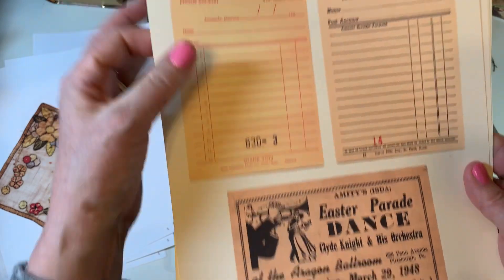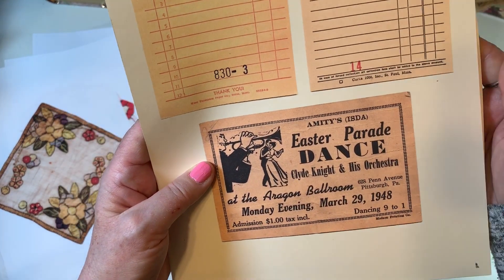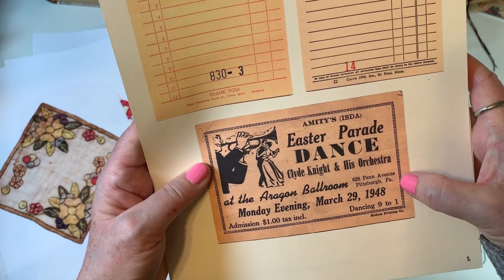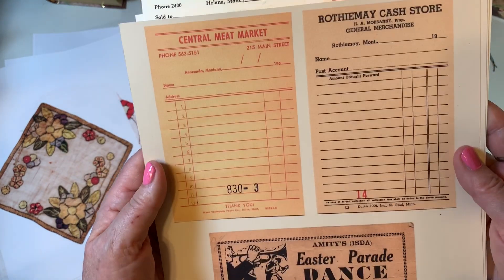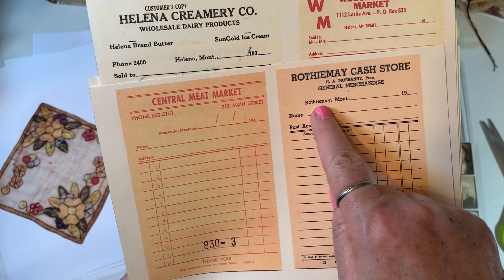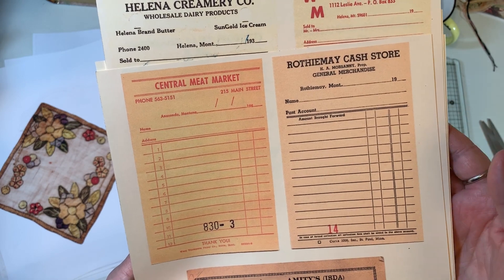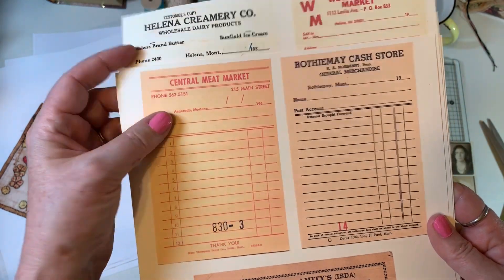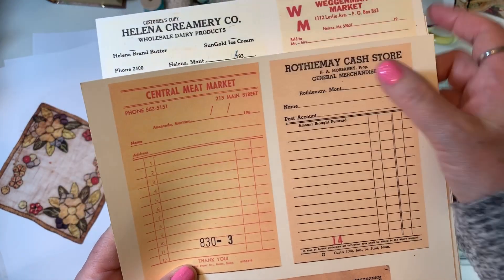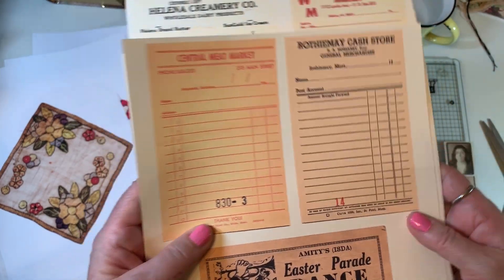And then the last page, I actually added a little ticket that I got at the antique store too. This was from Pennsylvania. And this one is cool - Rothamay, Montana. I don't think that town even exists anymore. I looked it up and I can't find it, so I think this was from long ago when there was actually a town.